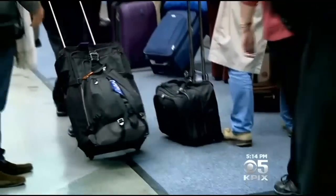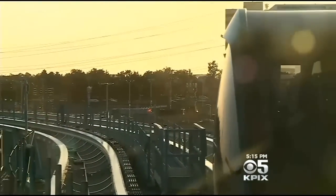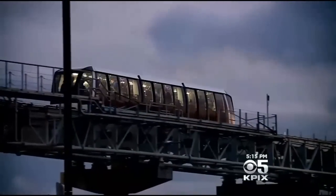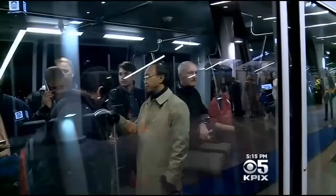It had only been up and running for three weeks and it cost 480 million dollars to build. A piece of plastic got into an area where two pieces of machinery need to meet precisely, and as it traveled along it created further damage. Even a $484 million system is going to have some service disruptions from time to time.